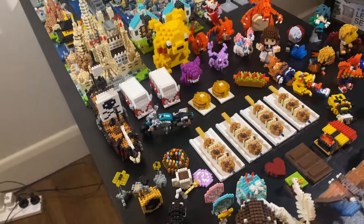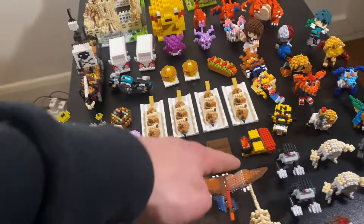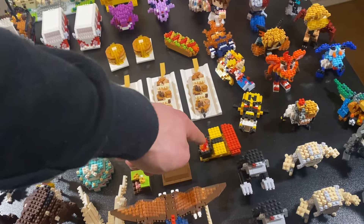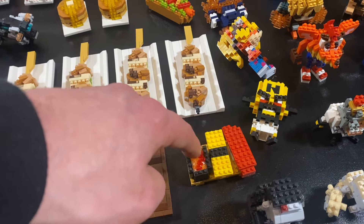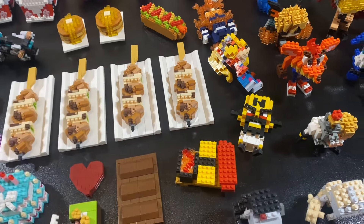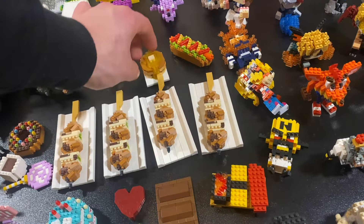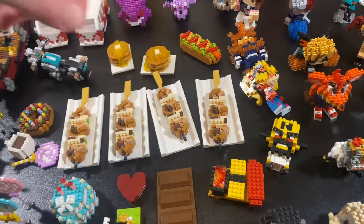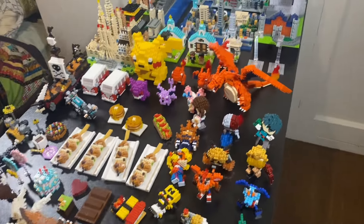I really like the pancakes — that's a really good set. Sushi — don't get this, it has loose pieces. If you make a set with loose pieces, I'm not going to like it, apart from some exceptions. Otherwise I'm not going to like your set.